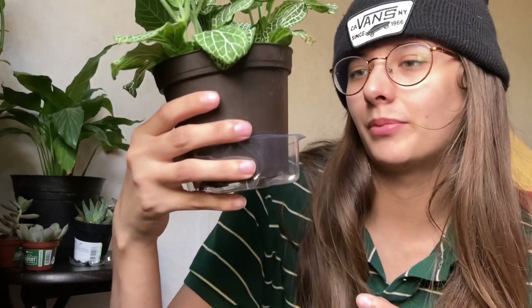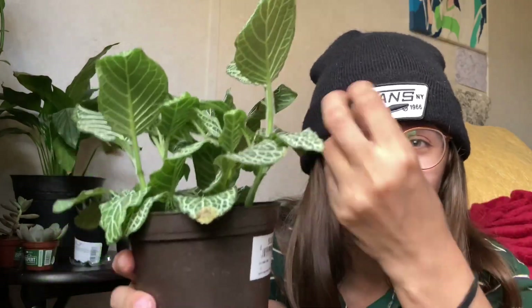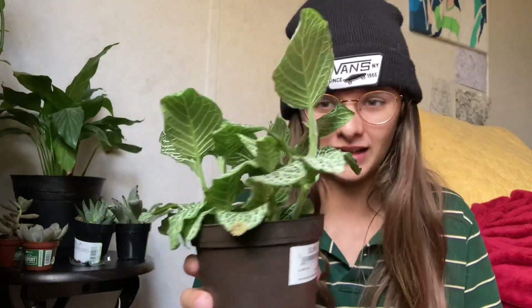A Fittonia — I don't know the proper name, it's something Fittonia, but it's also called a nerve plant. When I don't water it, it just completely hangs off. And then I water it and 20 minutes later it's back standing up.